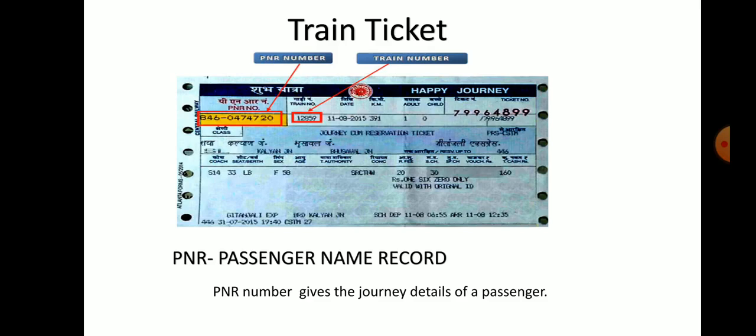Omana's father had booked the tickets for both the families. This is a picture of a train ticket. A train ticket has two important numbers: PNR number and the train number. PNR number stands for Passenger Name Record. It gives the journey details of a passenger.